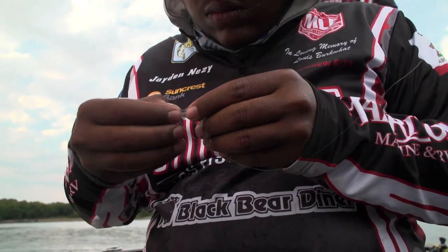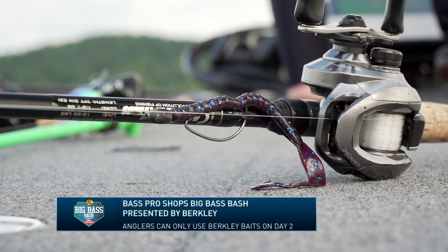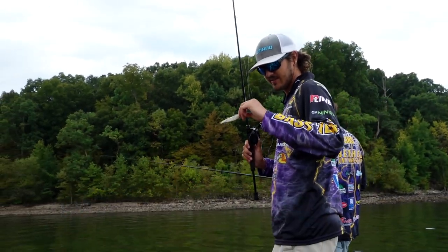During day two of tournament competition, anglers are allowed to use only Berkley baits to catch their bass. A wrinkle that was first introduced to this event just a few years ago, day two of this tournament the past several years has yielded the overall winning fish.